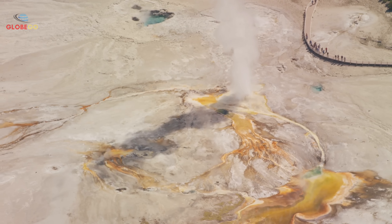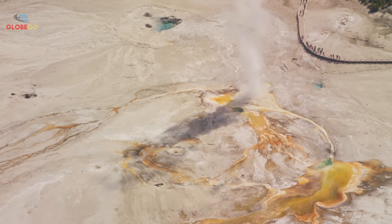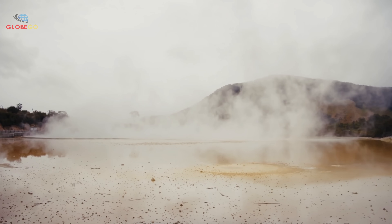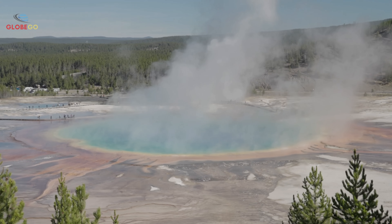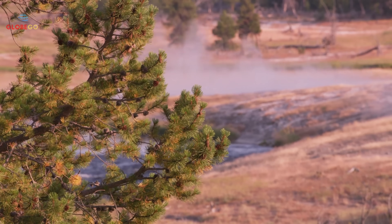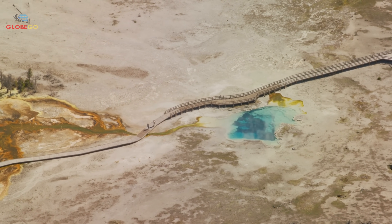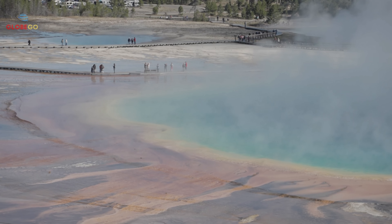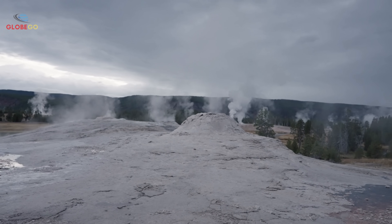The economic impact is significant. Yellowstone generates billions for nearby communities which rely on tourism. Extended closures could harm these local economies. A bigger worry is what these changes might mean for Yellowstone's long-term stability. Some scientists fear early signs of a prolonged period of heightened volcanic activity lasting decades or centuries. Supervolcanoes don't erupt suddenly — their buildup spans years or centuries. The current signs may be the start of such a process, or just temporary adjustments before returning to calm. Science faces challenges due to limited historical data; detailed monitoring began only in the 1970s, offering less than 50 years of records.